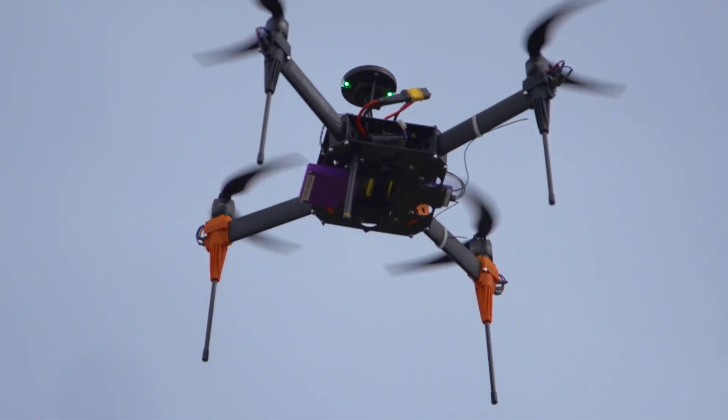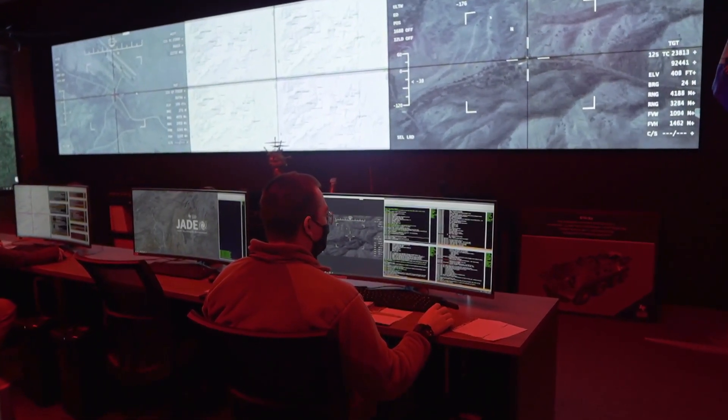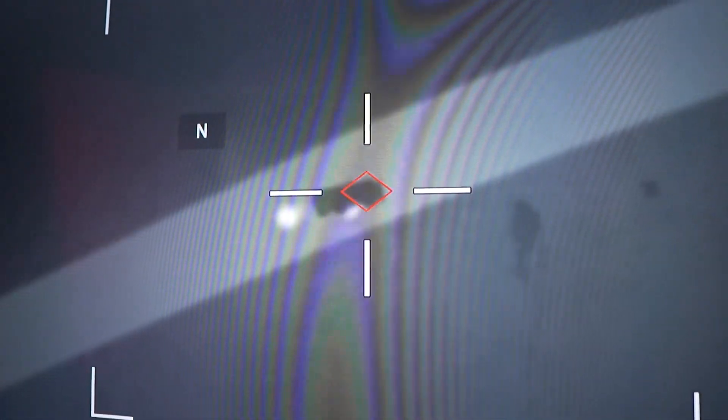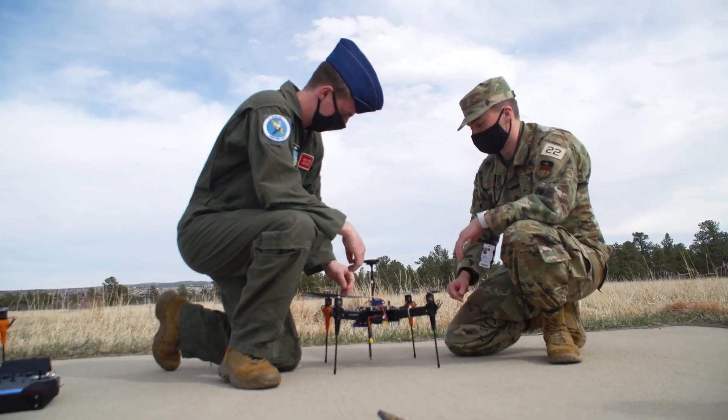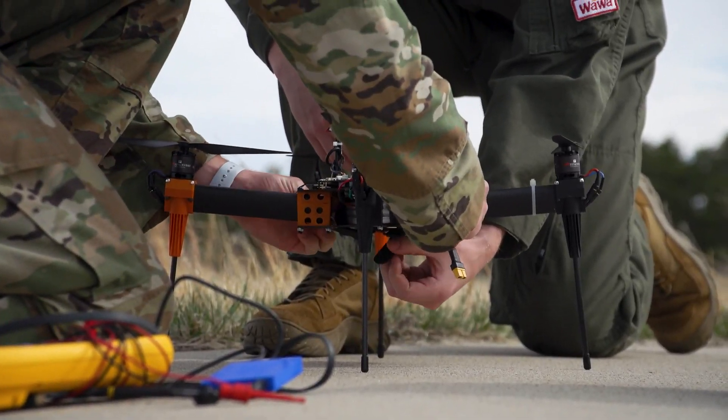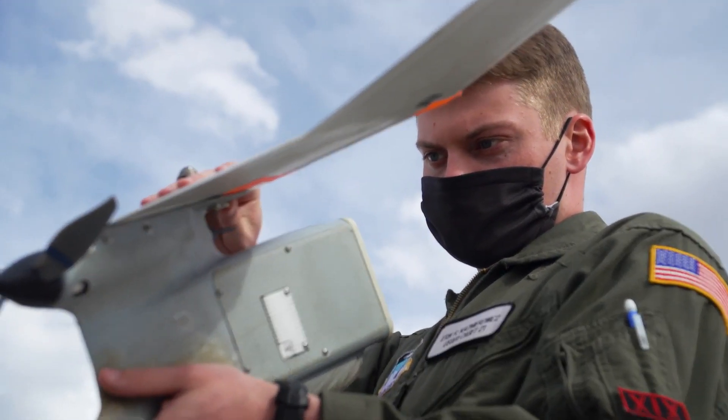RPA stands for remotely piloted aircraft. It's pretty much anything where we have a ground system on the floor while having an actual aircraft in the air that we are controlling from that individual ground station itself. What we're doing in the research department is essentially bridging the engineering sciences with the operational RPA airmanship side of the program.